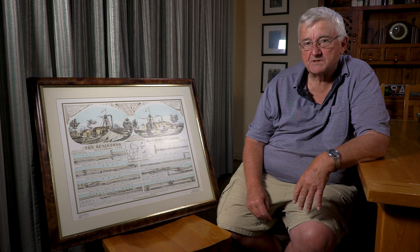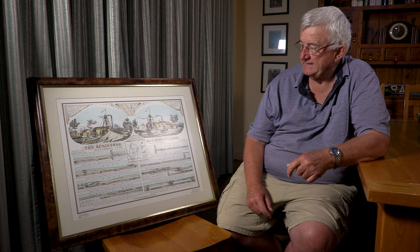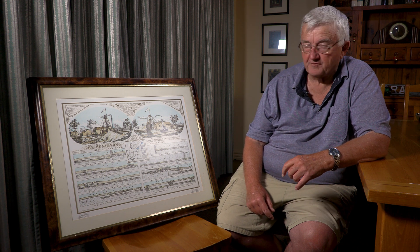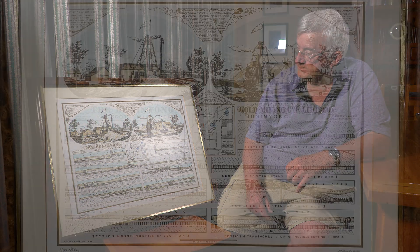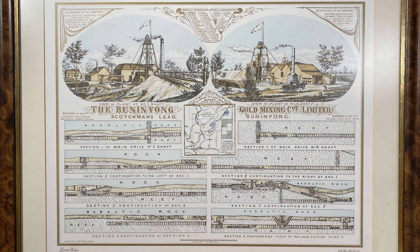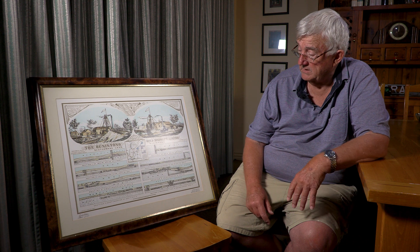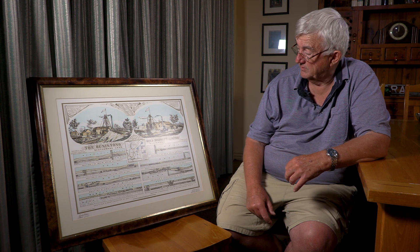My name's Peter and I'm a retired mining engineer, particularly interested in the history of gold mining in Victoria, where I've spent a lot of my time working on various gold mining projects. One of my favourite old deep-lead mines is the Bunanyong Gold Mining Company, because the technology is particularly interesting and more advanced for the time than any other deep-lead mine I'm aware of.